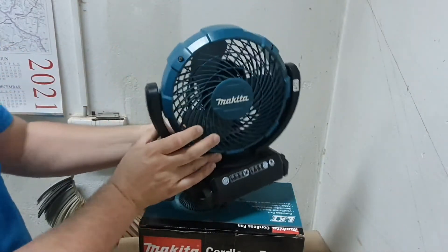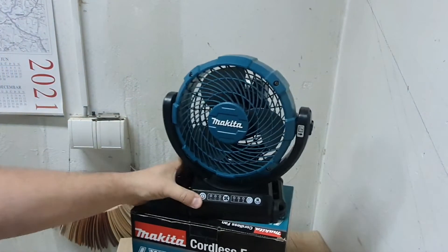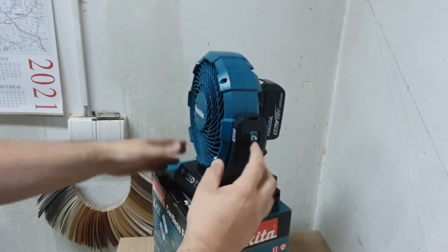Zamislite da možete da zakačite ovako nešto, tako da može da visi na nečemu — ne mora da stoji. Sa donje strane postoji predviđeno mesto za fiksiranje na stativu. Tu je deklaracija sa svim što treba da znate, DCF102 i tako dalje. Ima četiri gumirane stope, znači neće vam kliziti po mestu gde stoji i neće se oguliti plastika. Sa ove strane postoji dugme sa kojim regulišete nagib — morate da stisnete da biste oborili glavu.